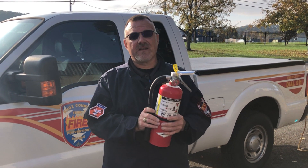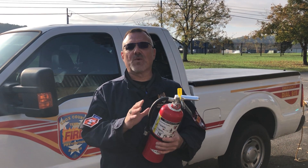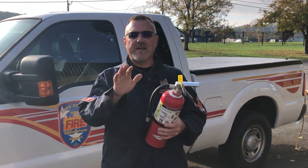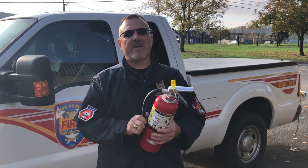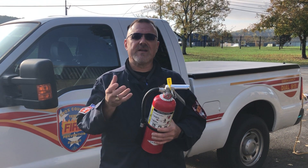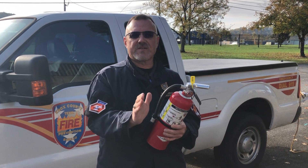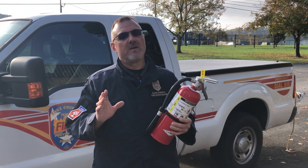To use your fire extinguisher, remember the PASS technique: Pull, Aim, Squeeze, and Sweep. First, pull the pin. Then aim at the base of the flame — not the fire itself, but what is burning underneath it. Squeeze the handle to activate the extinguisher, using your dominant hand to carry and squeeze, and your non-dominant hand to guide the hose. Then sweep side to side in a steady fashion from one edge of the fire to the other.